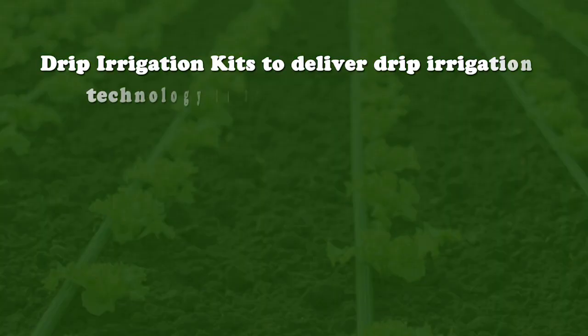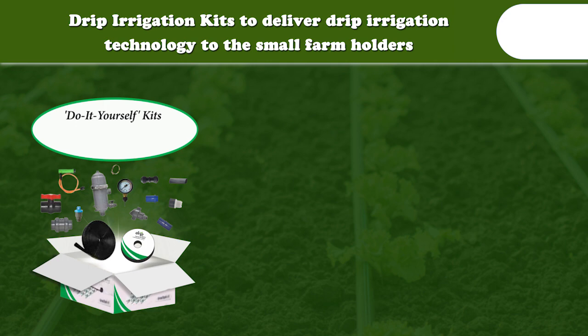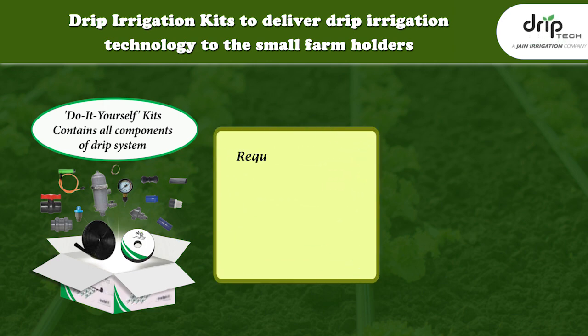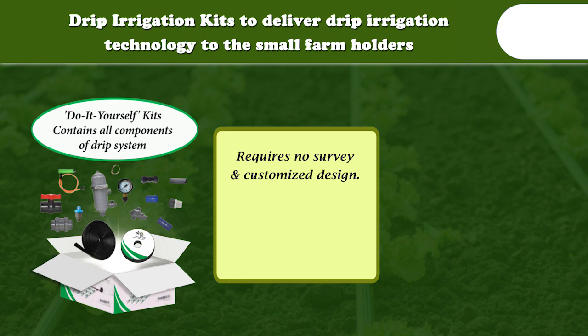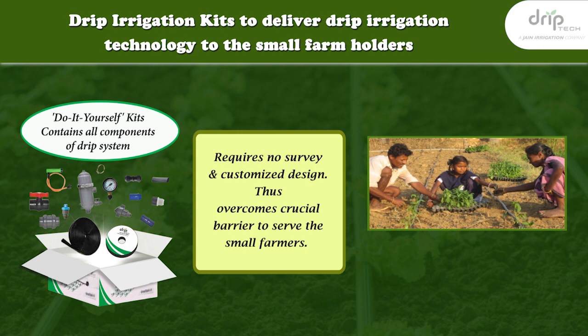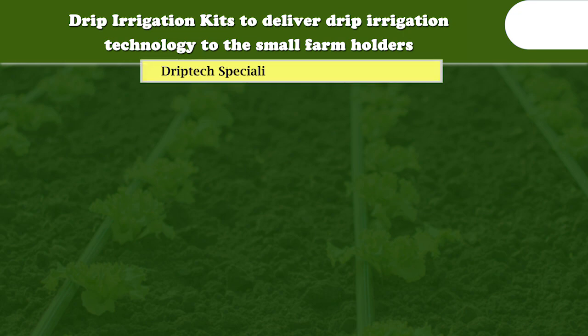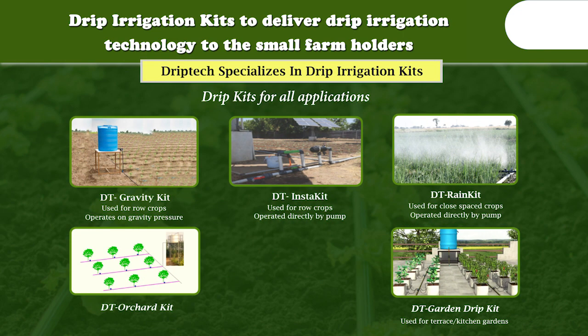Lastly, the drip irrigation kit — designed to deliver all products as a complete drip irrigation system to small farm holders. This do-it-yourself kit contains all components of a drip system, requires no survey or customized design, thus overcoming a crucial barrier to serving small farmers. It empowers small farmers with drip irrigation technology. DripTech specializes in drip irrigation kits and offers kits for a wide range of applications.